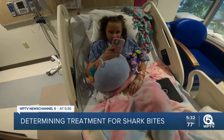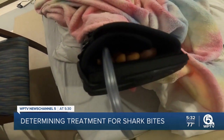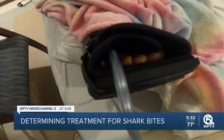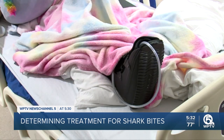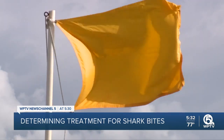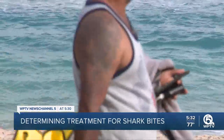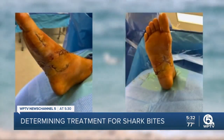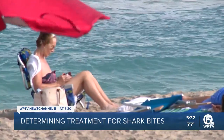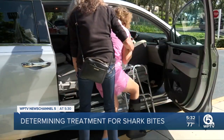Dr. Borrego explains they can now treat with certain antibiotics to prevent infection after a shark bite, instead of casting a wide net hoping to catch the right bacteria from the right shark. In Jasmine's case, they know she was bitten close to shore because her wounds were covered with sand. Because of the time of year, black tip sharks migrate through here by the thousands, and from the looks of the teeth marks, it was likely a four to five foot black tip shark. Cross that with their shark bacteria bank, and Dr. Borrego says Jasmine got the best, most precise care.